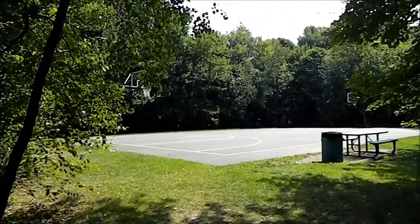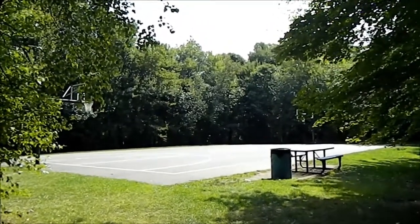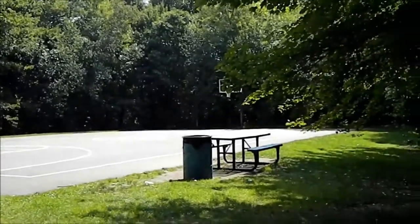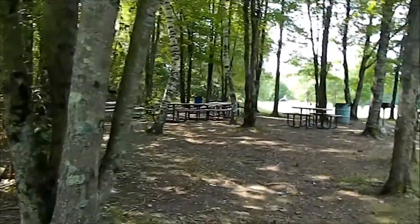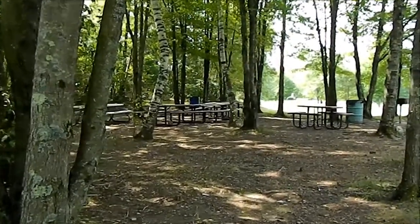In our country there isn't a park that doesn't have some kind of a basketball area, and Veterans Park is no different, with a full-size court. Just adjacent to the court is the picnic grove, so you can play a little hoop, come back, and find maybe a refreshment or two.